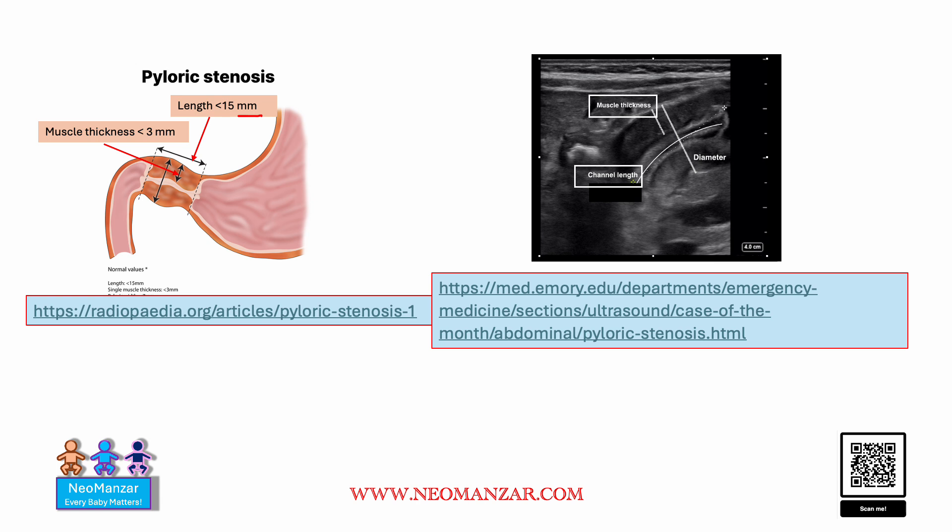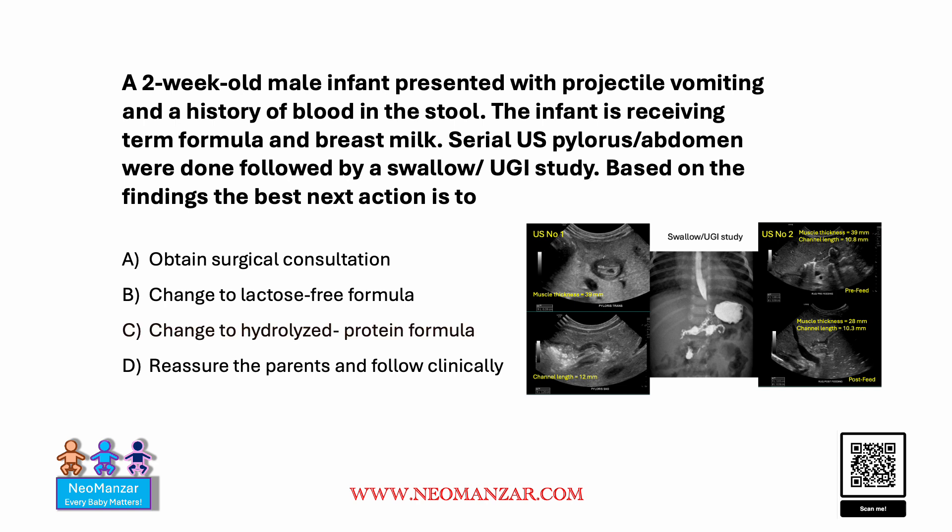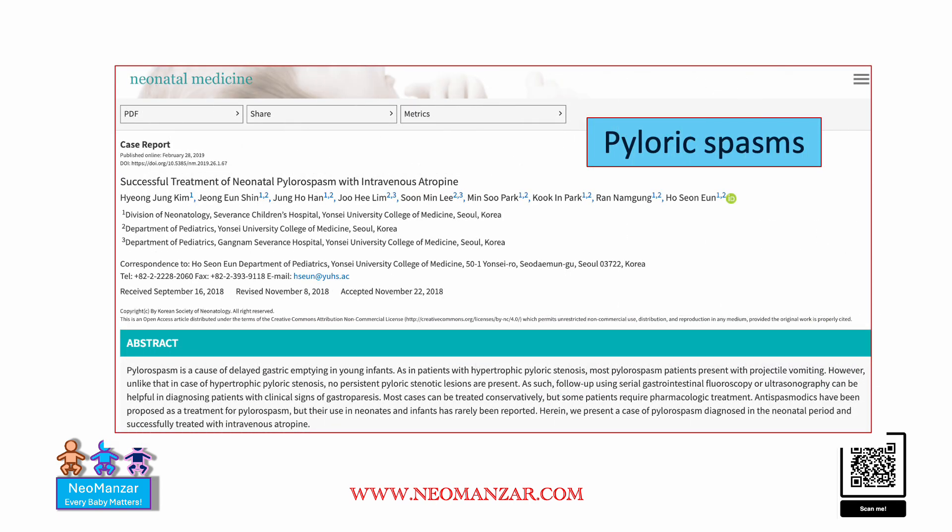What is length and what is thickness? So what is the right answer here? The right choice is to change to hydrolyzed formula. This patient was found to have protein allergy. The final diagnosis made was pyloric spasm, and this case report is freely available online.